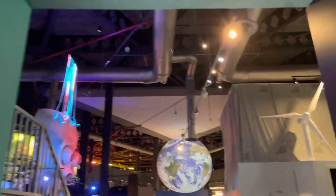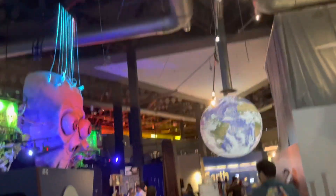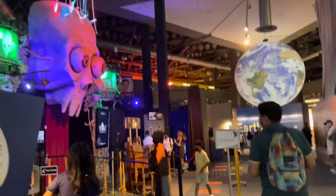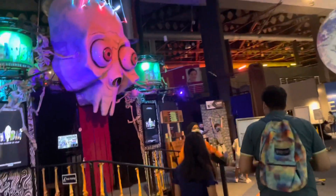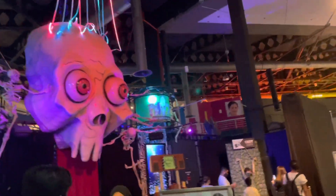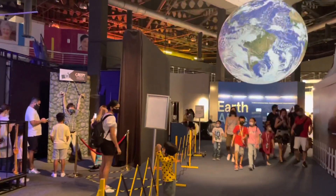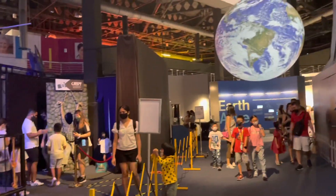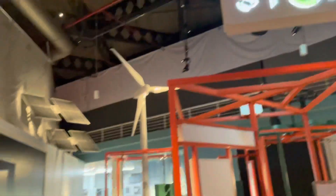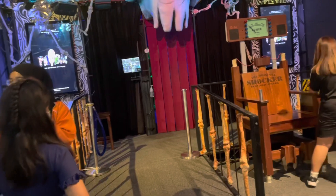The earth is constantly changing — some changes are incremental, some are split-second, but both can result in violent events that devastate human communities. This is Earth Alive, where we can encounter the forces and processes that underlie earth's changes. The exhibits are organized into spheres reflecting earth science systems: geospheres, hydrospheres, and atmosphere.